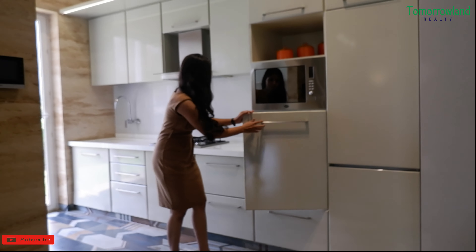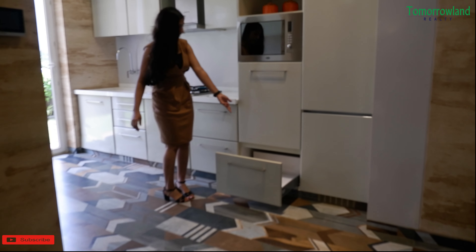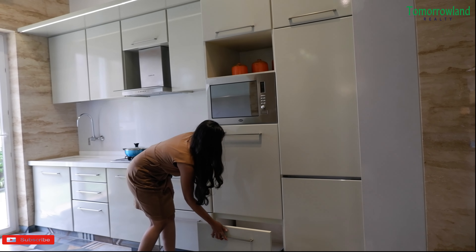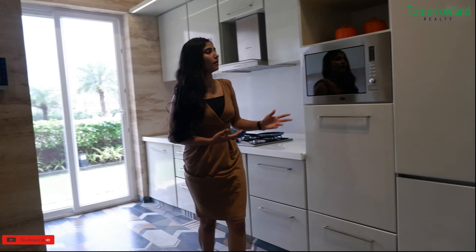Hello everyone, I am your host, your friend Sabden Khan. Today I am going to tell you about Lonavala's most luxurious villa tour.